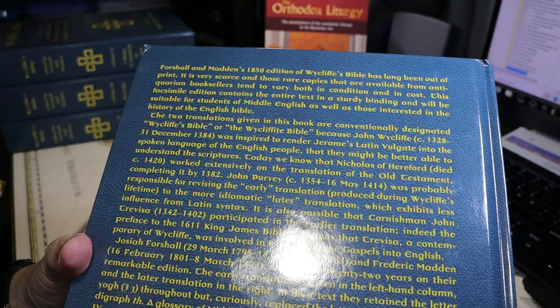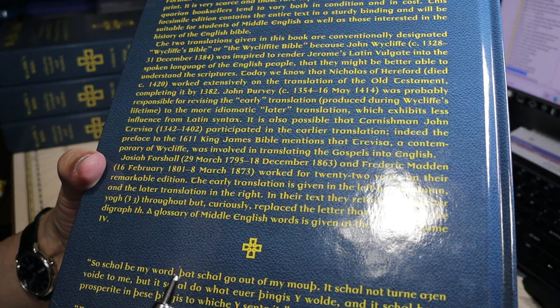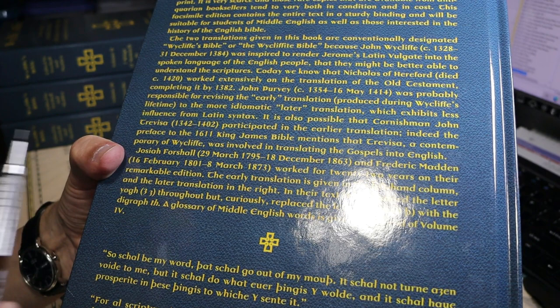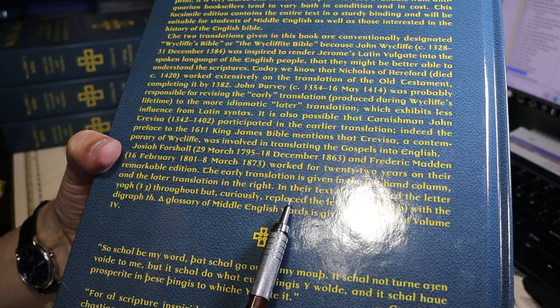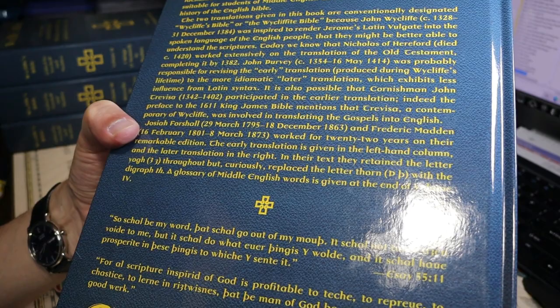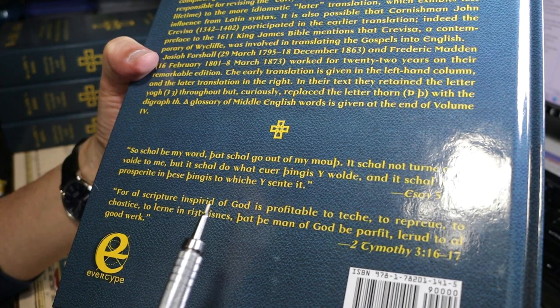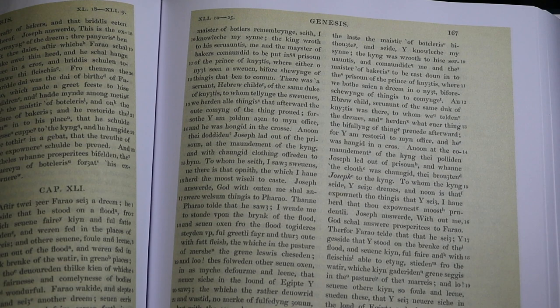On the back of each volume, you'll find some material prepared by the modern editor of this 2019 edition. He mentions that they retain the letter yogh throughout, which tends to make a Y or GH sound, but they replace the thorn — which makes a TH sound — with TH itself. You can contrast excerpts that have the thorn in place with what we'll see inside.